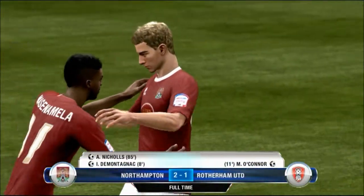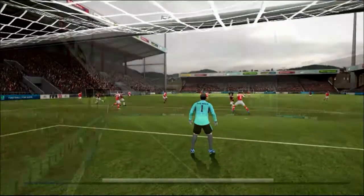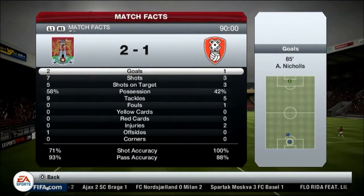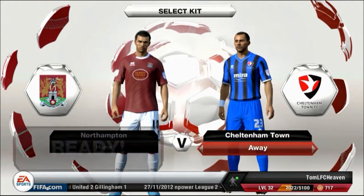Yes, we have won it! We have won the big derby against Rotherham United. They were first, we were second — now we overtake them and take the lead in the league table, which could be vital coming into the crunch time of the season. 2-1. Brilliant win.